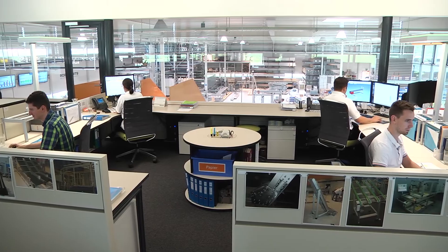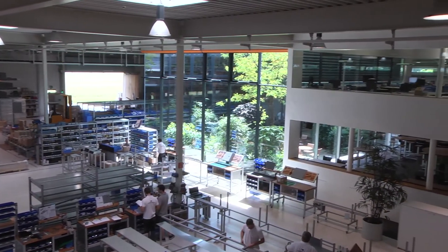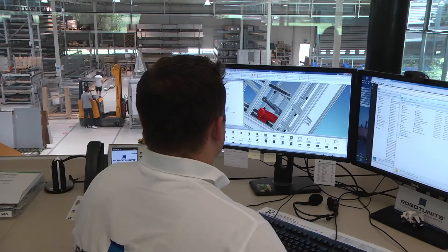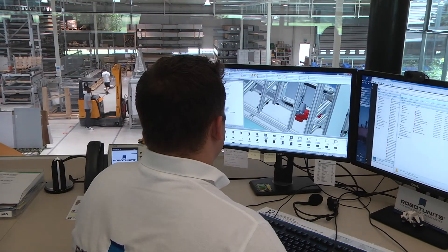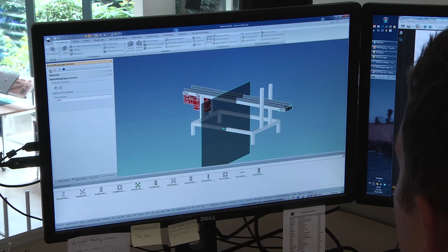IronCAD therefore helps collaboration within the complete company. As our company is growing pretty quickly, it's very important for us that we have a program that is easy to learn. We use about 20 seats of IronCAD. You can design in 3D way, way faster than normal programs, and it's so easy that even a 15-year-old learns it within two days.